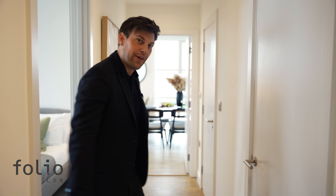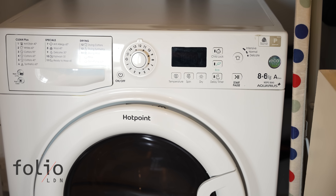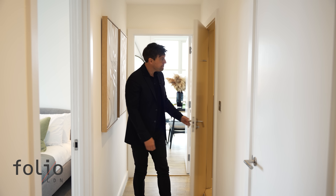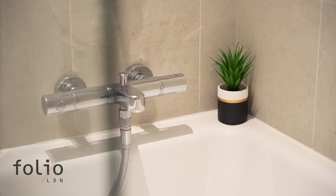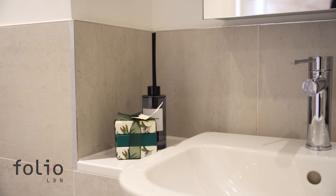Back out into the hallway — first of all we have a laundry cupboard which comes with a washer-dryer included in every home, and then a little bit further on is the bathroom. Once again this is a really nice size. It comes with a stylish modern white suite including a bath and overhead shower, all finished off to a really high standard.